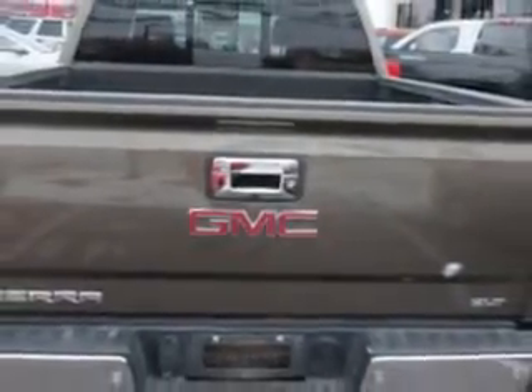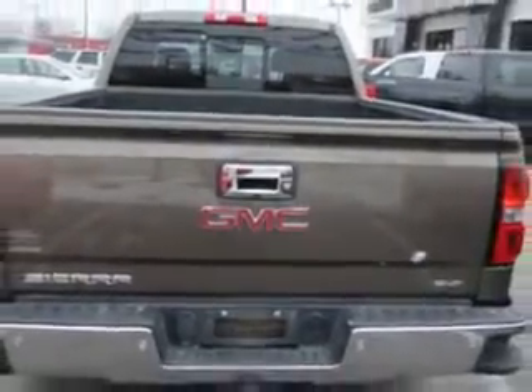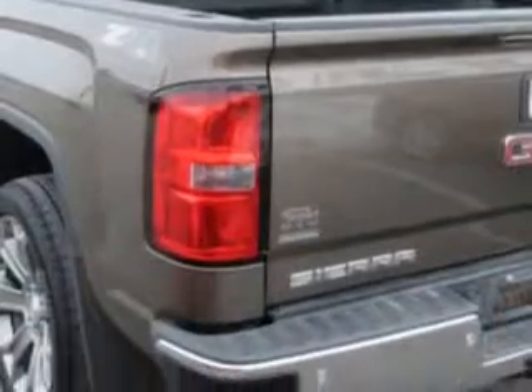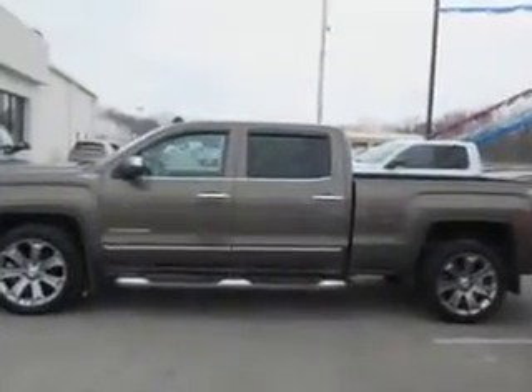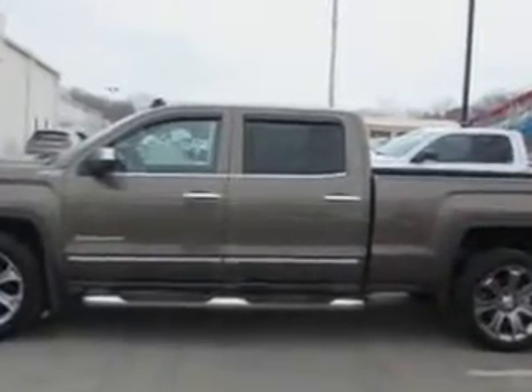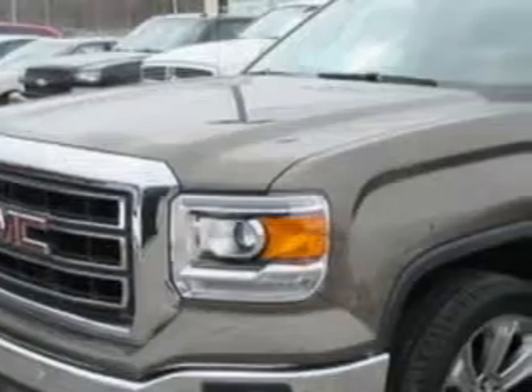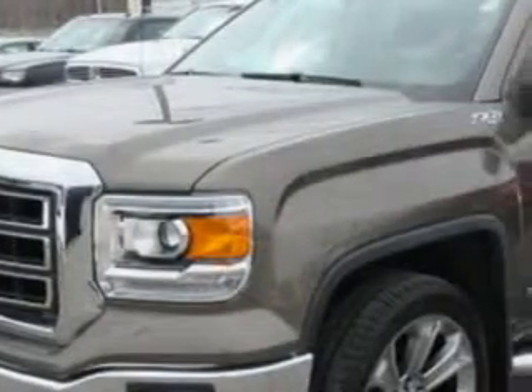Enjoy an impressive 22 miles to the gallon on this utility truck, with features like Windows Rear Defogger, Windows Lockout Button, Suspension Front Shock Type: Coil Over Shock, Towing and Hauling Trailer Wiring: 4-pin, Suspension Front Shock Type: Twin Tube Gas Shock Absorbers, and Towing and Hauling Trailer Wiring: 7-pin.